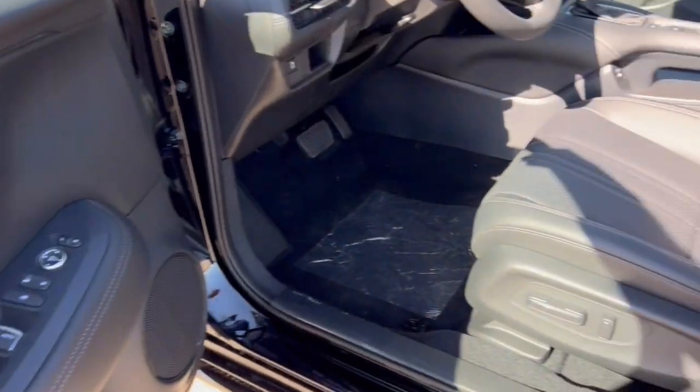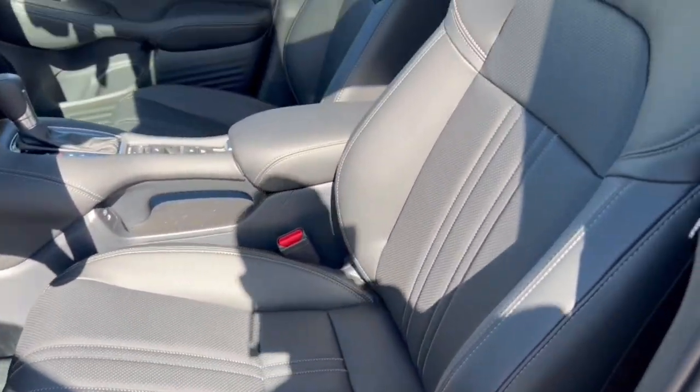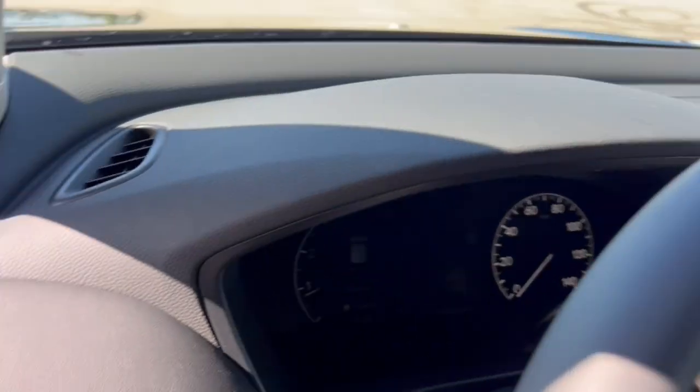All black interior here, power driver seat, perforated black leather seating throughout.